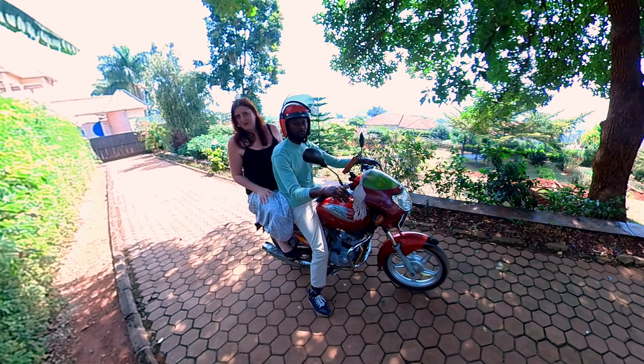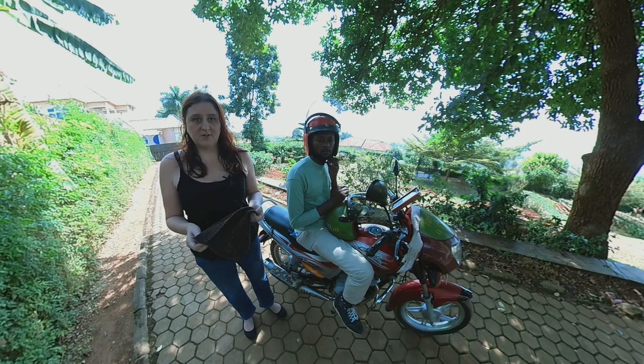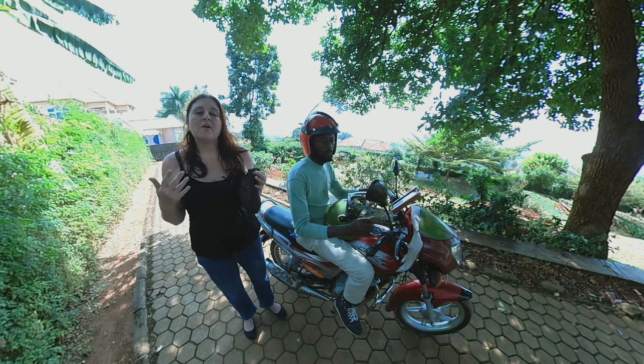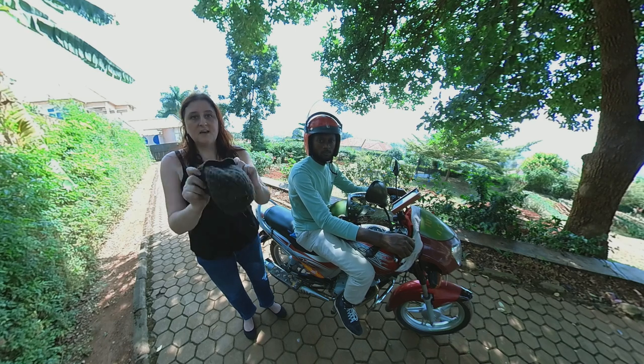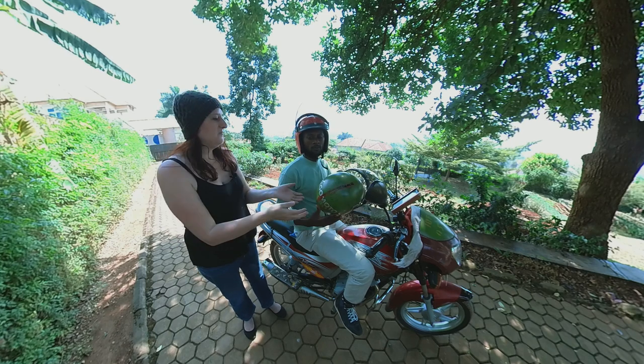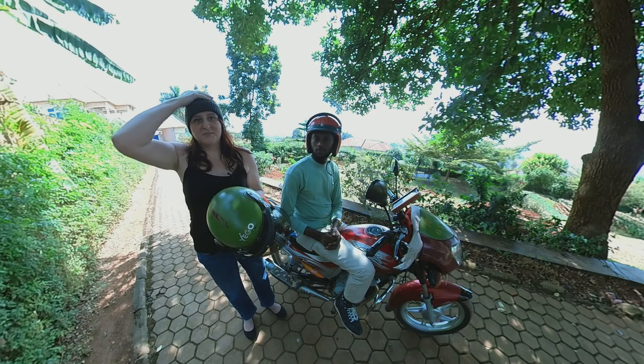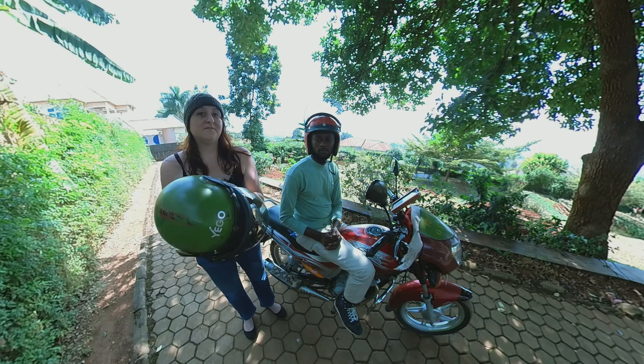Avoid the exhaust pipe. Now, because of COVID, when you travel by moto in Kigali — and even when there aren't restrictions — it's a good idea to put a cap on, because you don't know how many times people have been wearing a helmet. You want to protect your hair from any problems and from the sweat.